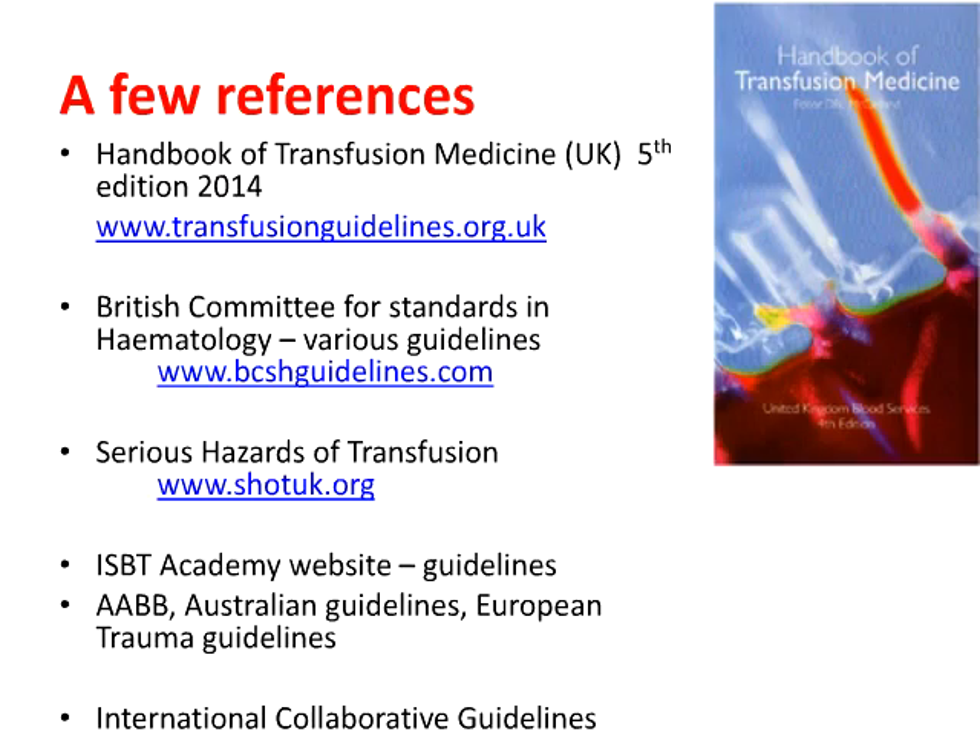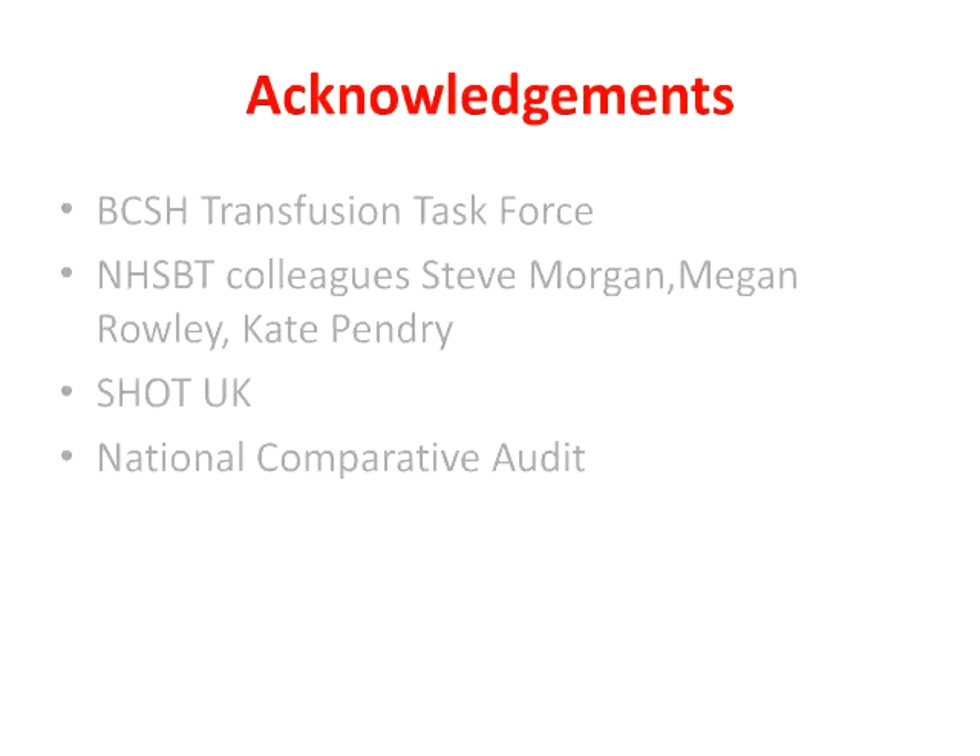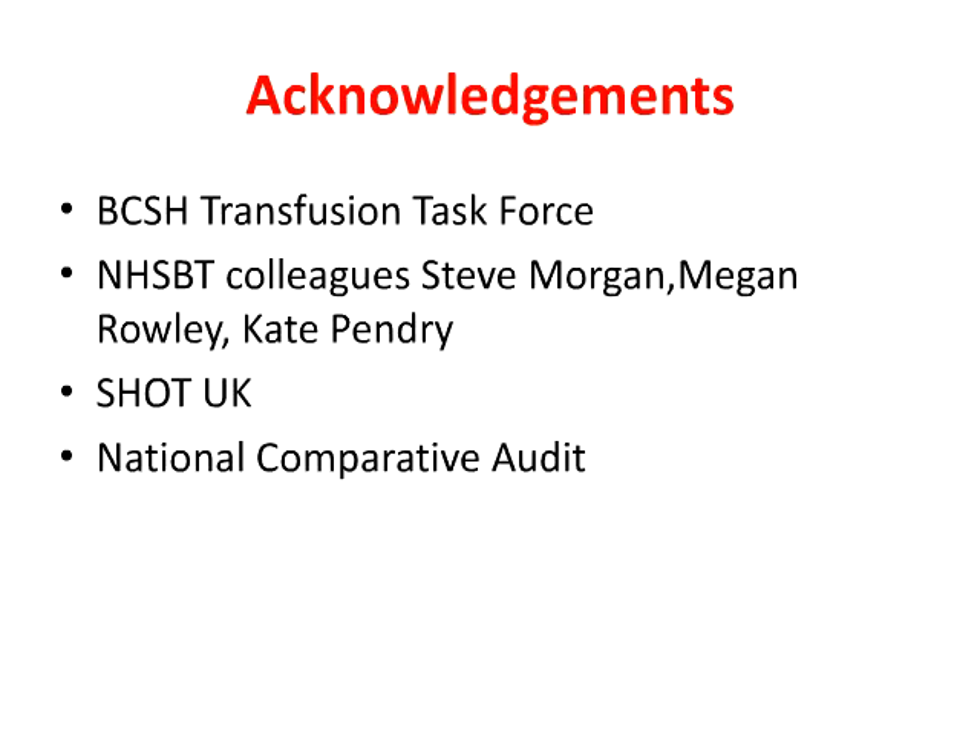As with any other guideline, this needs to be supported by education, training, and audit. There is another resource I would like to recommend: many countries have produced handbooks of transfusion medicine. In the UK, we've just updated ours — it's available as a handbook to carry around or free of charge to download at a particular website, with lots of useful practical clinical tips for transfusion. Thank you for your attention.